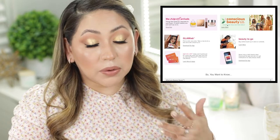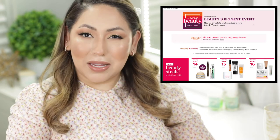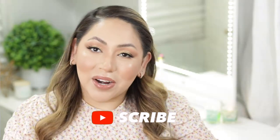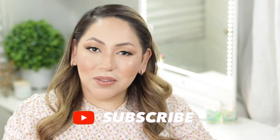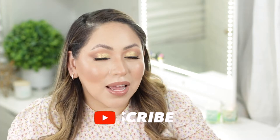We're gonna go through the days and I'm gonna share what products I would definitely recommend picking up during the sale. I'm not gonna go through every single day because there are a few days that I just don't really see anything that interests me or that I've tried. If you're excited about this video please don't forget to subscribe and hit the notification bell. Now let's get started.